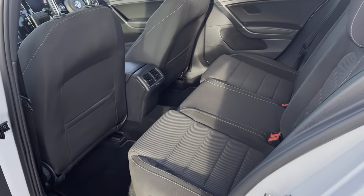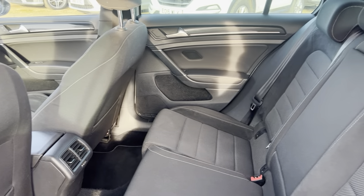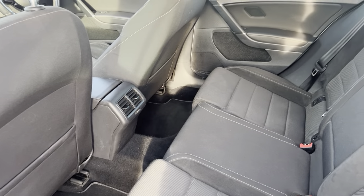To the rear, there's a nice amount of room for rear passengers as well, with air vents for the climate control.